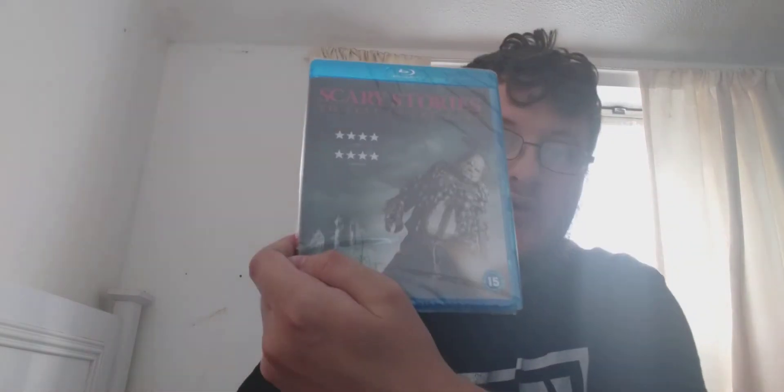Another film I've been wanting to check out for a while — I was gonna buy this on DVD but I thought I'd just get the Blu-ray since I mainly buy Blu-rays. The film is Scary Stories to Tell in the Dark on Blu-ray. I am looking forward to checking that out.